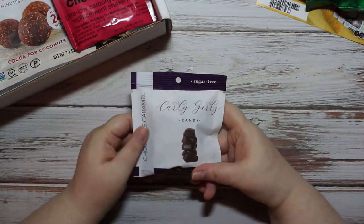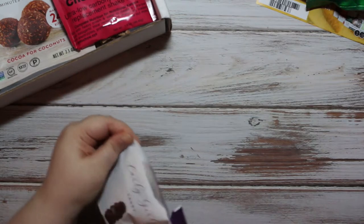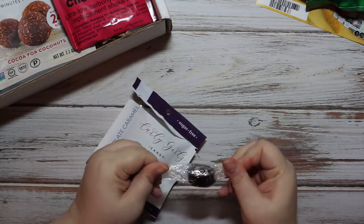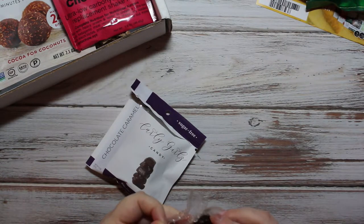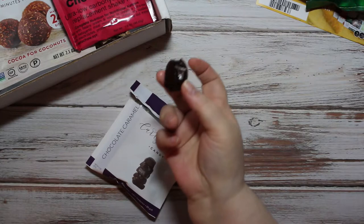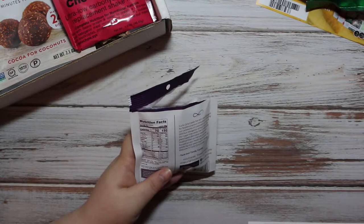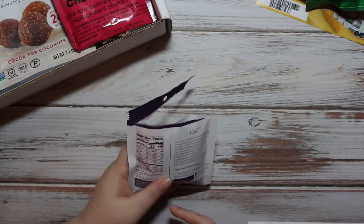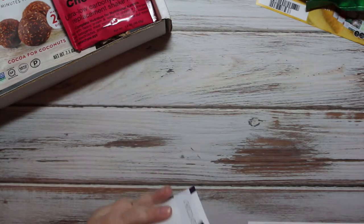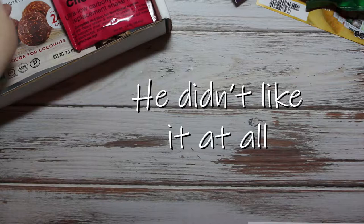Then we have Curly Girls Candy chocolate caramel. I've seen these in YouTube videos and I have been wanting to try them, so even though I don't do taste tests I am gonna taste this. It definitely smells like chocolate — like unsweetened cocoa powder. Let's give it a try. I do not taste any caramel, and that is very dark chocolate which is not my favorite. Never mind — it is terrible. I don't like it. I'll give those to my son — he loves everything, he's like Mikey from the Life cereal commercial from the 80s.